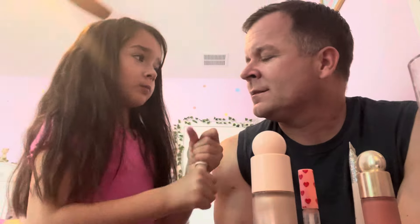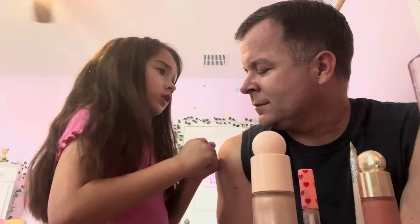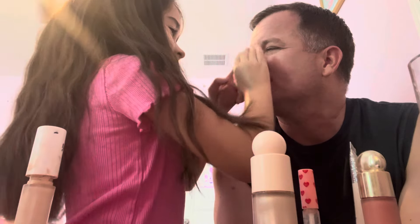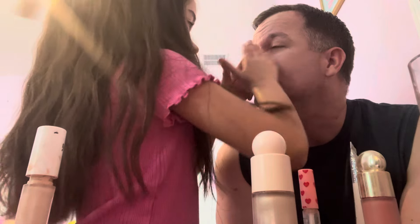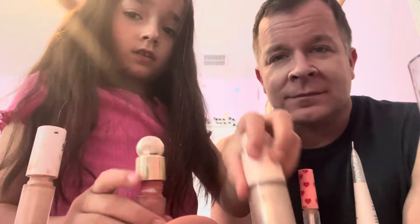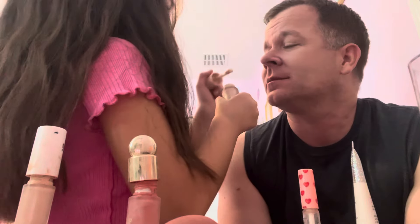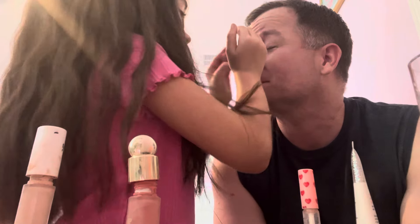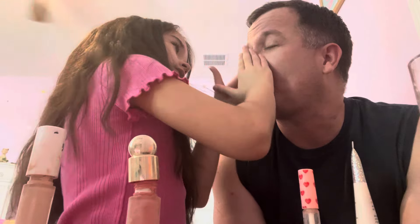Now we're going to do a little bit more of the ELF concealer. It's kind of gonna look funny because it's gonna look different from the other parts, so we're just going to blend it in. We're hiding it to match everything else. This stuff mixed together is really pretty — perfect!